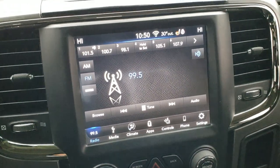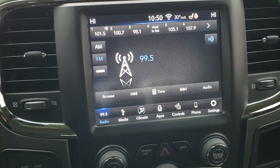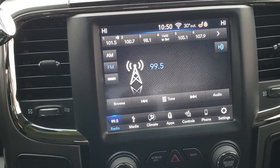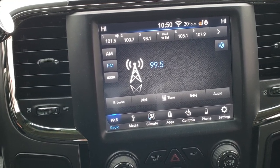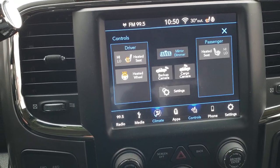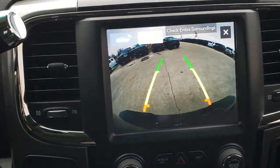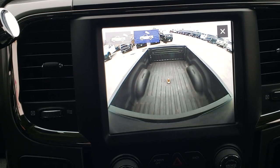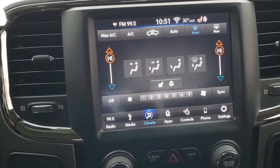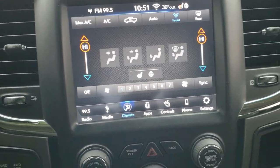You can do your climate controls on the 8.4 inch touch screen radio — this is the 4C radio. You get AM, FM, and Sirius XM radio capabilities. Being the 4C, you also get Android Auto and Apple CarPlay. You can control your climate, heated seats, and heated steering wheel from the screen. You can check out your backup camera and your cargo cam to see what's going on in the bed of the truck — and I didn't even have to put it in reverse to access that.